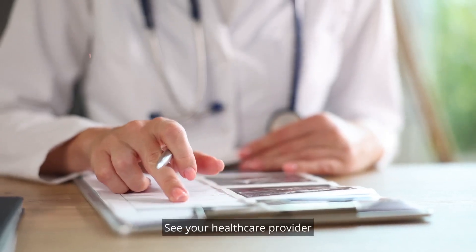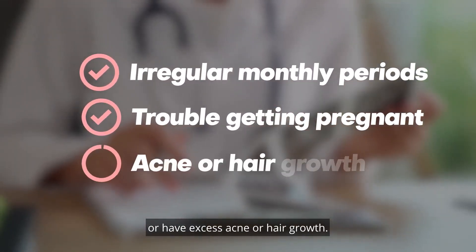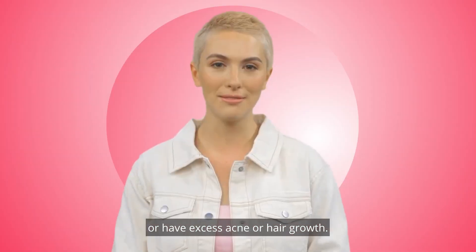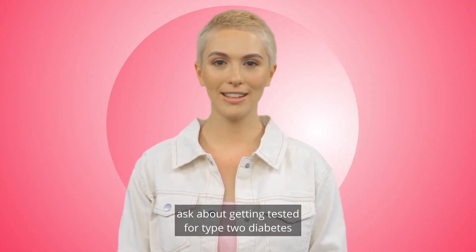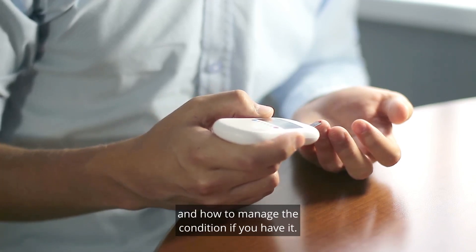See your health care provider if you have irregular monthly periods, are having trouble getting pregnant, or have excess acne or hair growth. If you're told you have PCOS, ask about getting tested for type 2 diabetes and how to manage the condition if you have it.